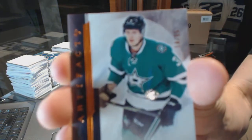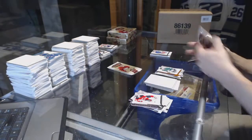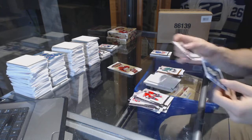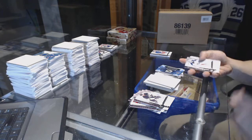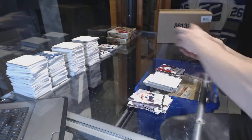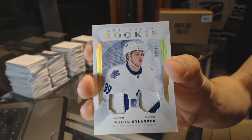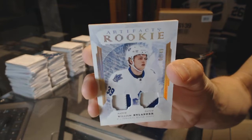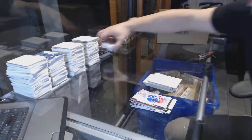We've got an Orange Parallel number 255, John Klingberg. Rookie Redemption wild card number 218. We've got a Stars number 499, Mikael Granlund. And a Rookie Dual Patch Gold number 6 of 49, William Nylander — Will Nye the Hockey Guy, 6 of 49, Dual Patch Gold. Sweet.